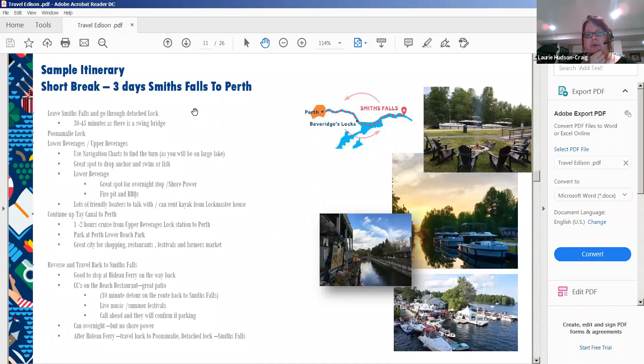For a short break, here's a sample three-night Smiths Falls to Perth itinerary. You'd leave Smiths Falls, pass through the swing bridge in 30 to 45 minutes, through the Poonamalie Lock, then into the Lower Beveridge locks and up the Tay Canal toward Perth. The Tay Canal can only accommodate our smaller boats; with larger boats, you'd moor at the Beveridge Locks and take a taxi to Perth. On the return, it's not necessarily the same experience — open waterways mean you may see different things.